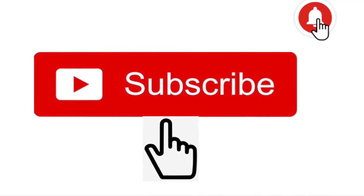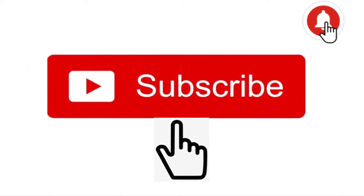Before watching this video, please click on the subscribe button and the bell icon to get the latest video updates. Keep supporting!